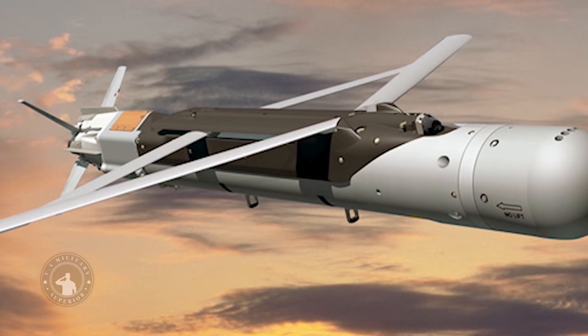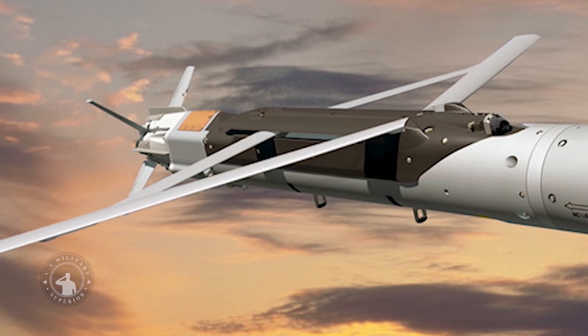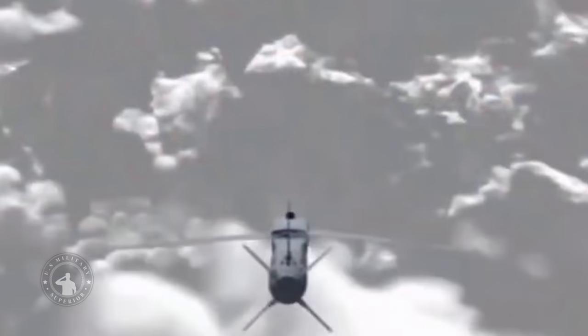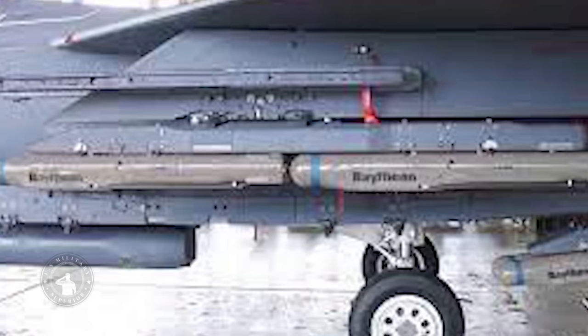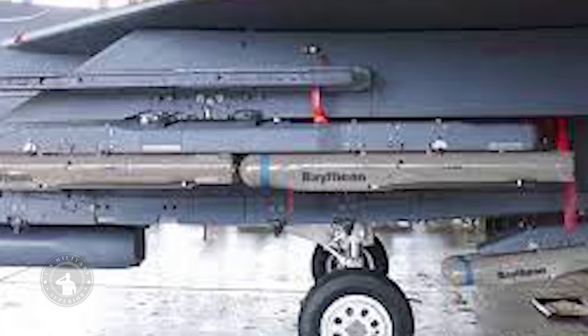According to Raytheon, the munition uses a tri-mode seeker, which includes imaging infrared and millimeter wave radar, to see through fog, smoke, and rain to glide over 45 miles (72 kilometers) and strike a fixed or moving target on land or at sea. Raytheon claims that the munition, packed with shaped charge jets, fragmentation and blast charge effects, can destroy a tank.